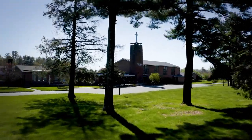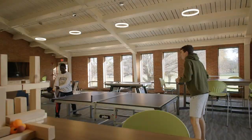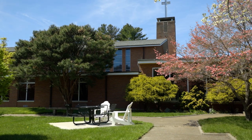The Holy Cross Center, or the SEM, is a former seminary. The SEM has a common area with a game room with a ping-pong table where students can enjoy a little friendly competition, an enclosed courtyard, and its own dining hall.